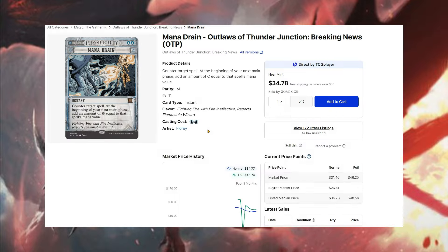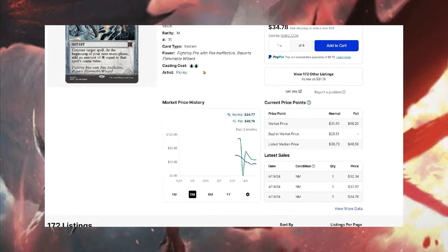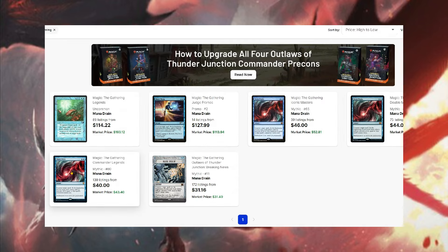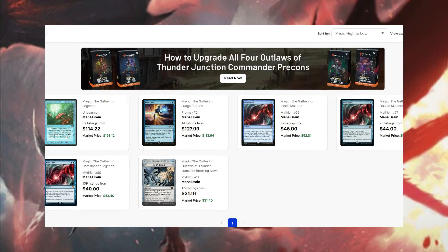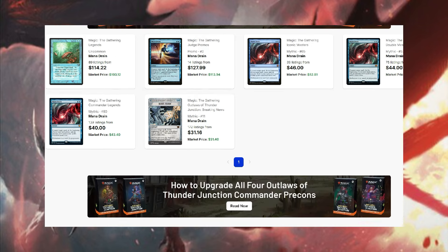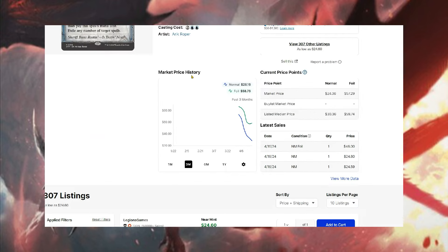Mana Drain is at $31, the cheapest it's been in quite some time. Historically the last reprint in Double Masters 2022 went back up to $50. I don't think it's going to go much lower — it's too good of a card. I don't love the artwork but if the card is functionally going to work, you can't really go wrong.